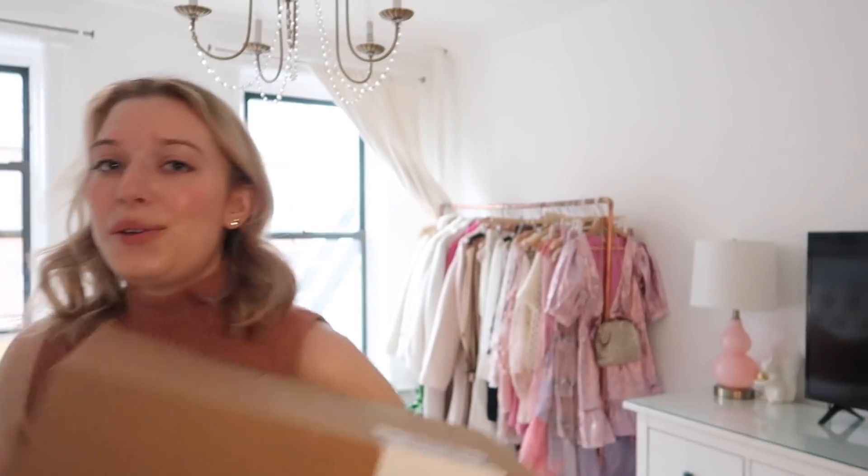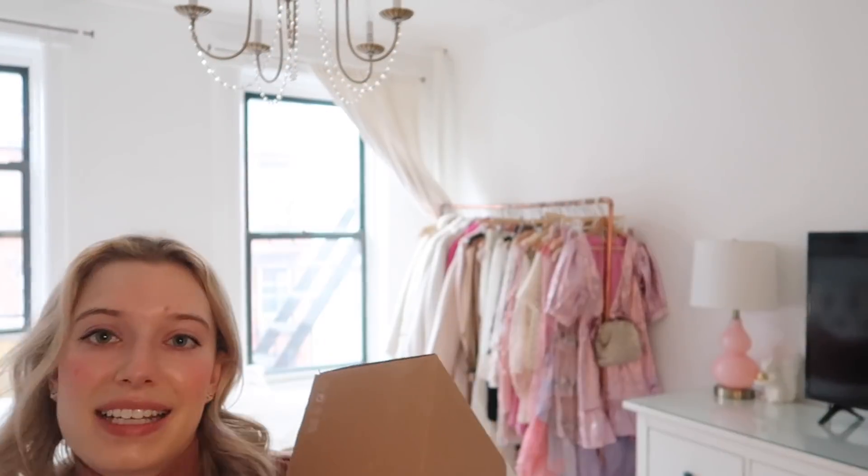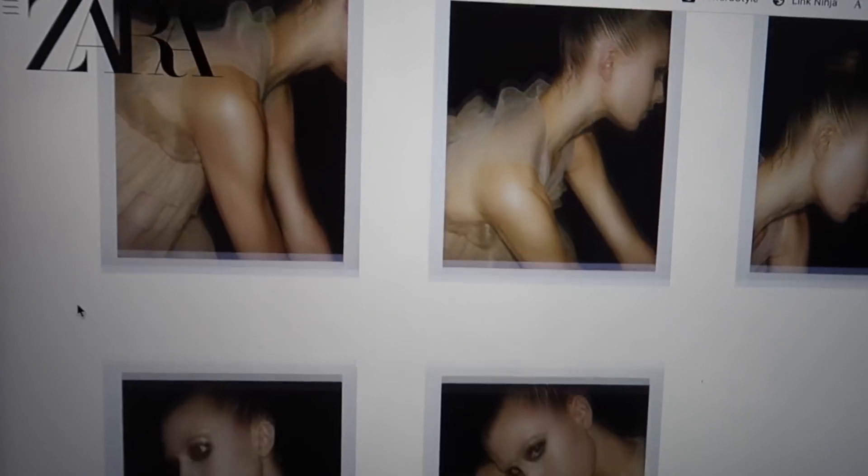Hello everyone, welcome back to another YouTube video! Today is a really fun one because we are going to be unboxing the new Zara New York City Ballet collection. I have two big boxes here from Zara. Zara has collaborated with an Italian designer named Vanessa Beecroft, who was the creative director of this collaboration — a ballerina-inspired collection using fabrics such as tulle and silks, perfect for dancers and non-dancers alike.